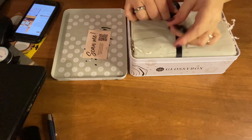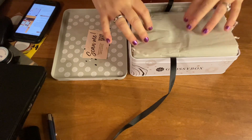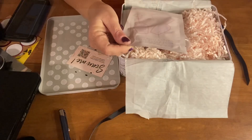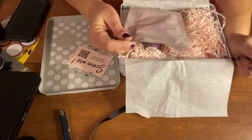I really like the magazine better because it's just easier to read than on a phone. This box is $21 a month and we receive five products each month. So let's see what we've got here.